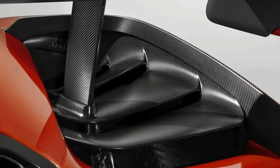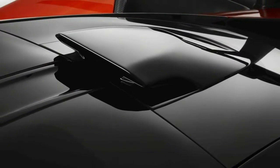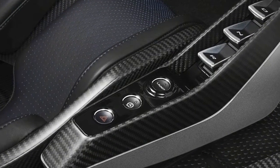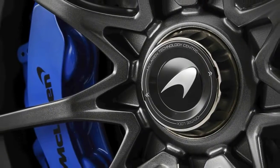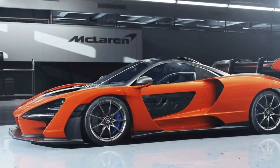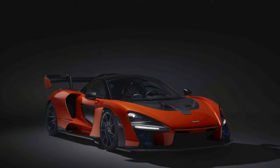Things become more dramatic on the sides. Where past McLarens had a somewhat conventional shape widening toward the rear, the Senna is narrow between the front and rear fenders. The shape is similar to Formula One and IndyCar vehicles, with wide side skirts acting like side pods. The narrower center section also assists with cooling, enabling McLaren to fit large vents into the rear fenders.